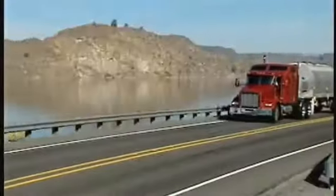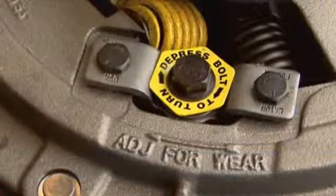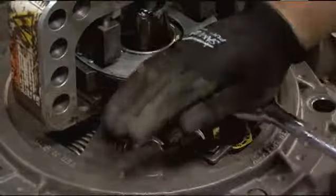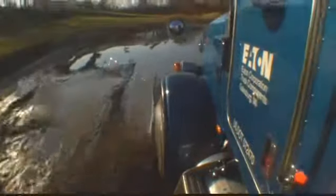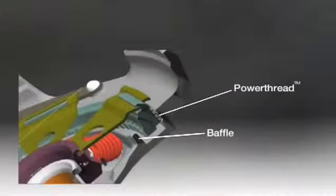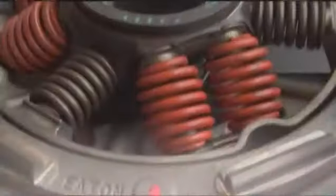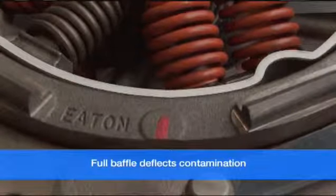Eton easy pedal clutches also feature quick adjust, providing for simple adjustment and longer life. This exclusive six-sided adjuster allows for maintaining fine adjustment. Adjustments can be made with a standard wrench — no special tools are required. Debris protection is also an exclusive feature. The power thread has a more robust adjusting ring with coarser thread, simplifying clutch adjustment. A full baffle deflects contamination and debris away from the thread area, preventing frozen adjusting rings.